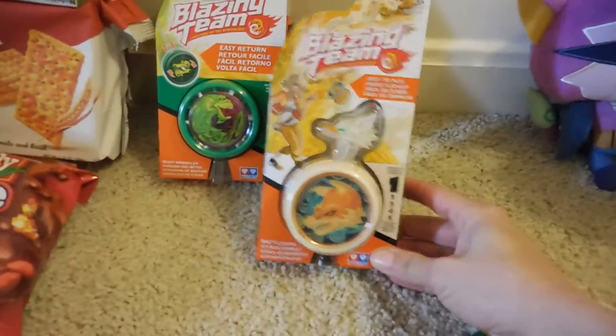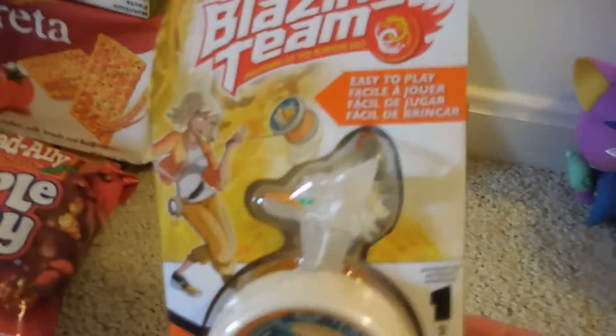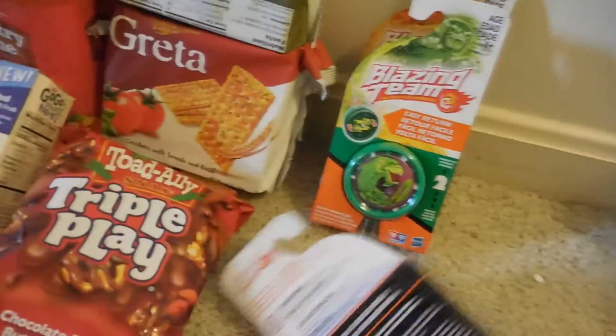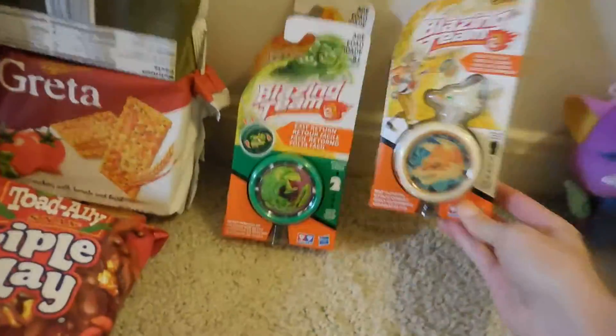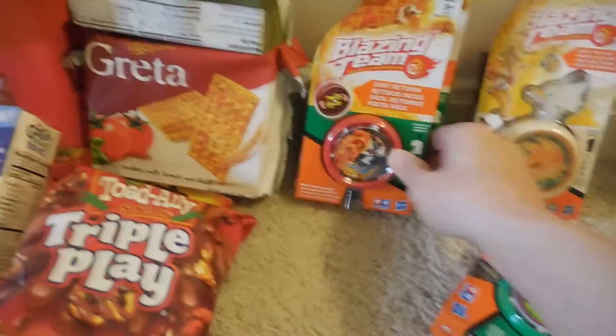I also found the same Blazing Team brand but they're a little bit different — they have a ring where the child can put on their finger, and this one's for age 5 and up. I picked up a white one and another red one. So those are for age 8 and up and 5 and up respectively.